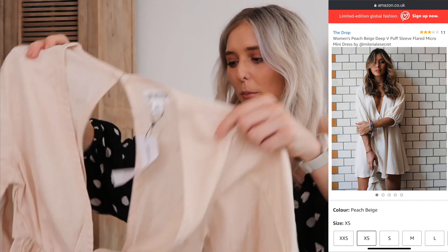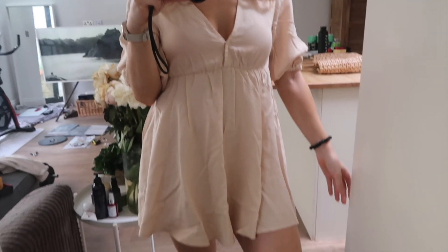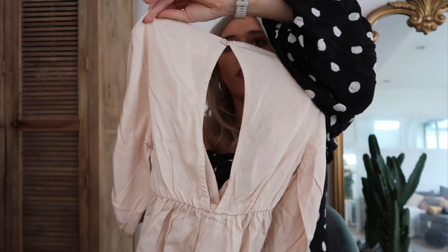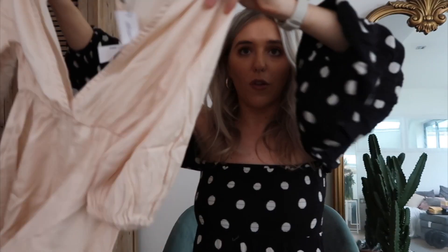I went a bit crazy on The Drop and ended up buying a lot of stuff. This is a little plunge dress - you can't really see here but you will be able to when I put it on. I need to iron it so don't judge me. But I just love the fact that it's kind of low at the back, it drops low at the front, it's really floaty and beautiful and just easy to wear. It would look great with little trainers or little sandals and you can really dress it up or dress it down.